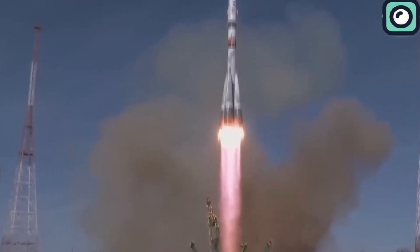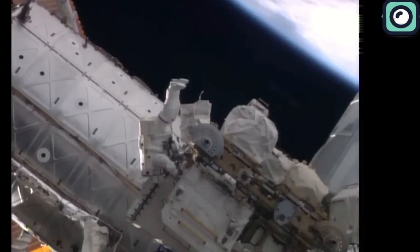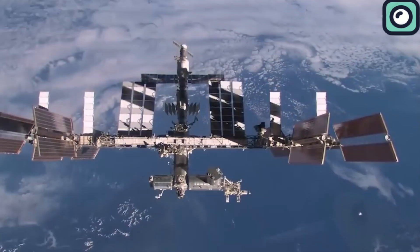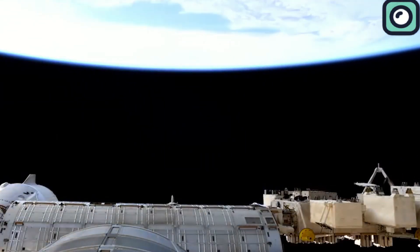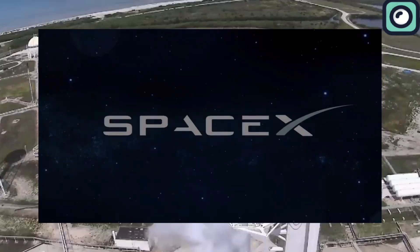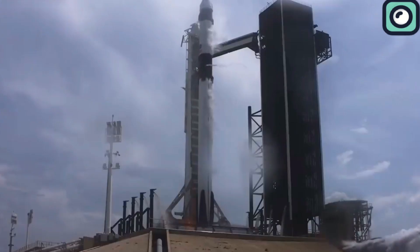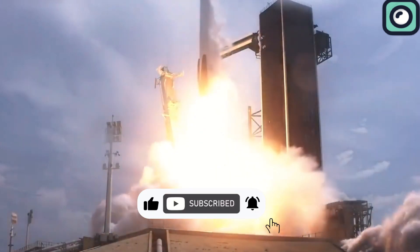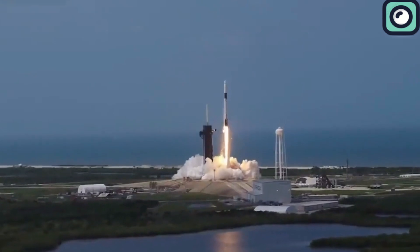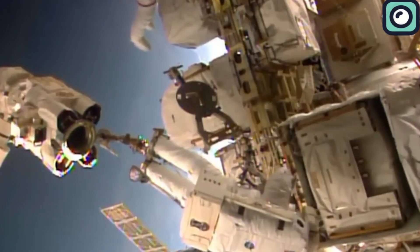The Soyuz is known to be used to transport astronauts to and from the International Space Station. What if your sole source of transport gets damaged and you are stranded on the ISS? What will you do? Call SpaceX, of course. SpaceX continues to save the day as usual. Today we will be talking about how NASA is considering using the SpaceX Dragon to rescue the crew of the damaged Soyuz that is stranded on the International Space Station.